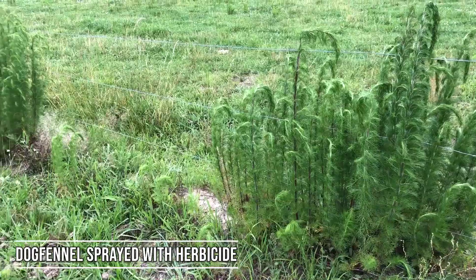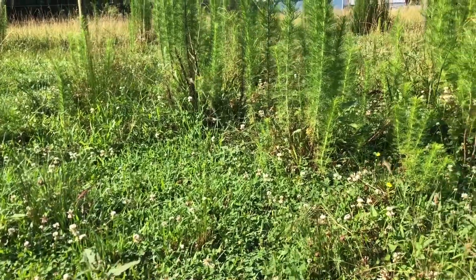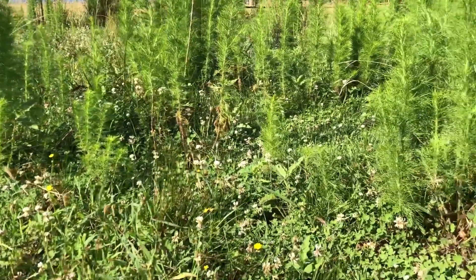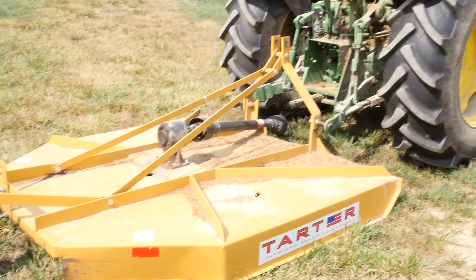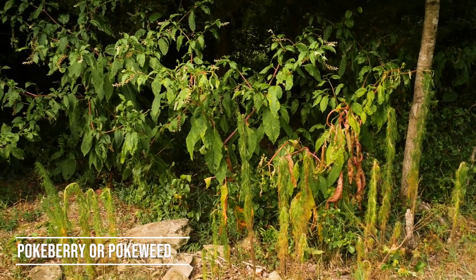Once dog fennel becomes taller and more mature, it does take on a woody-stemmed type of appearance, which makes it harder to get effective control. Goats and sheep have been found to nibble on it when it's very young, and you can also bush hog or mow it if it gets too tall to spray.